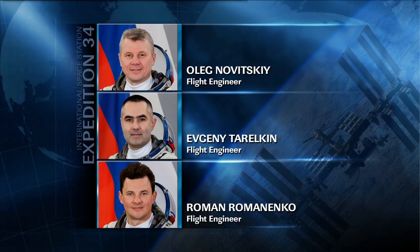Flight Engineer Oleg Novitsky, who is going to be coming home with Tarelkin and Kevin Ford in a couple of weeks, spent the morning working on maintenance and then moved on to replacing some condensate removal lines in the Russian section of the space station.